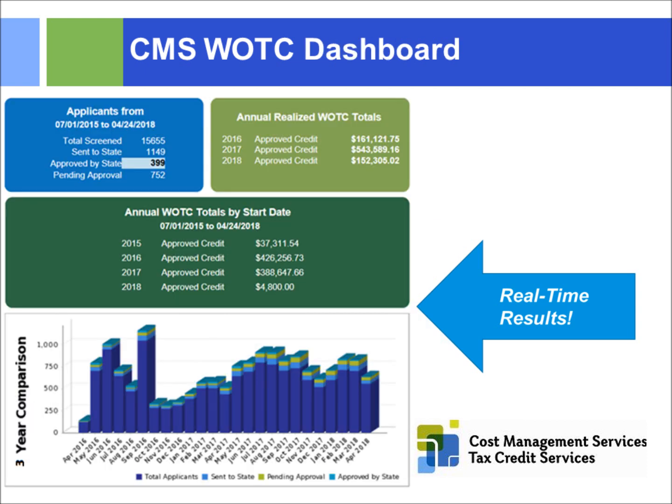We provide clients a real-time dashboard that tracks how many people were screened, how many were submitted to the Department of Labor, how many have been approved, and how many are pending. In one client example, we screened over 15,000 people. Looking at results for 2016 and 2017, we saved this organization a little over $500,000 in 2017 alone, which is pretty significant.